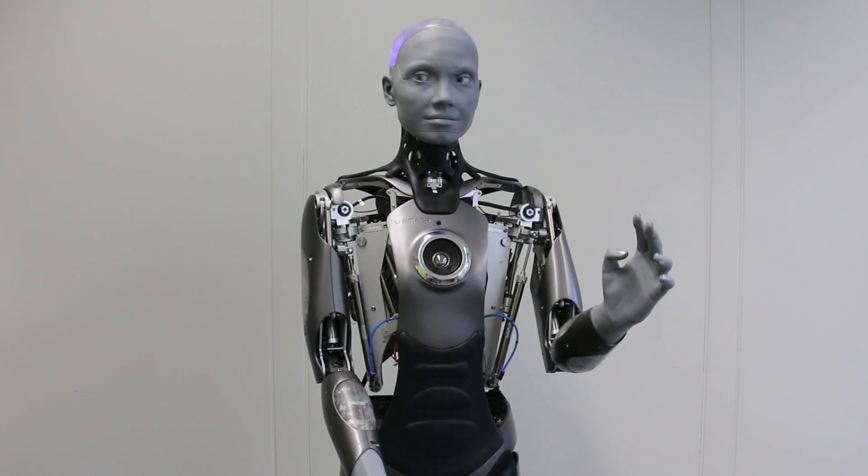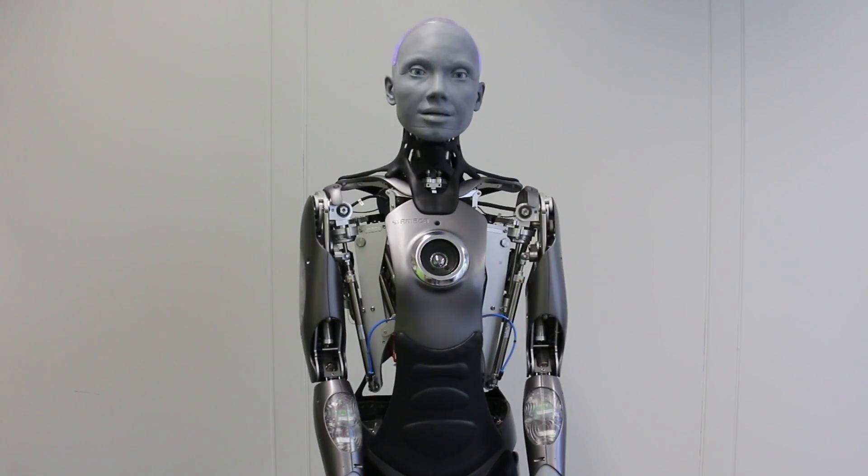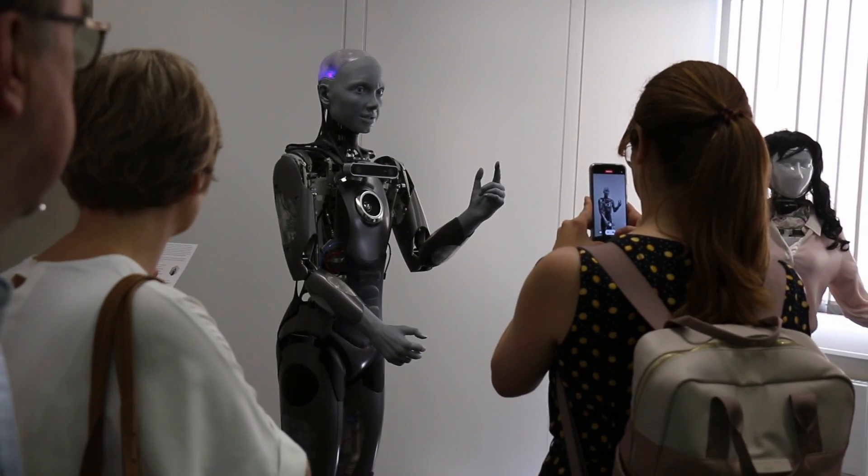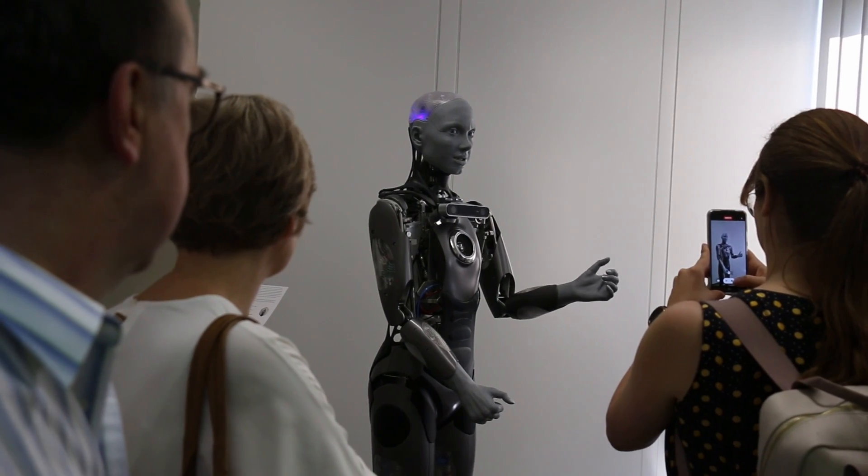The robot AMECA is the generic name developed by a British-based company called Engineering Arts. We use this robot as a front-end, meaning we have our own interaction system running on a separate computer and then we make connections to the computer that is basically controlling the robot, and then we send the control signals to the embedded PC which is included in the robot.